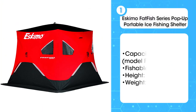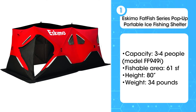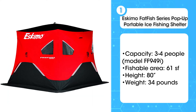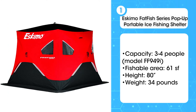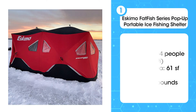The first product on the list is the Eskimo Fatfish Series Pop-Up Portable Ice Fishing Shelter. The shelter is insulated with quilted fabric, so in some conditions you may not even need an ice fishing heater. The design of the shelter tapers at the bottom, meaning you'll have a more fishable area. The three to four person design gives you 61 square feet of fishable space and plenty of room to move around. Bear in mind that these shelters are heavy — depending on the size of your hub, you can expect to carry an additional 27 to 52 pounds with your gear. If you have a good ice fishing sled or are bringing your truck onto the ice, this is the best one for you.